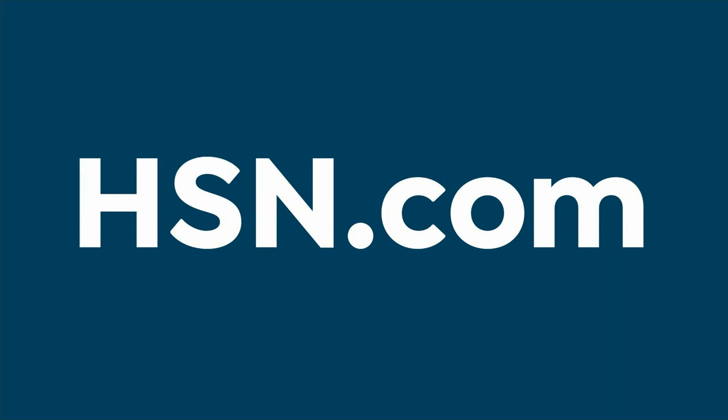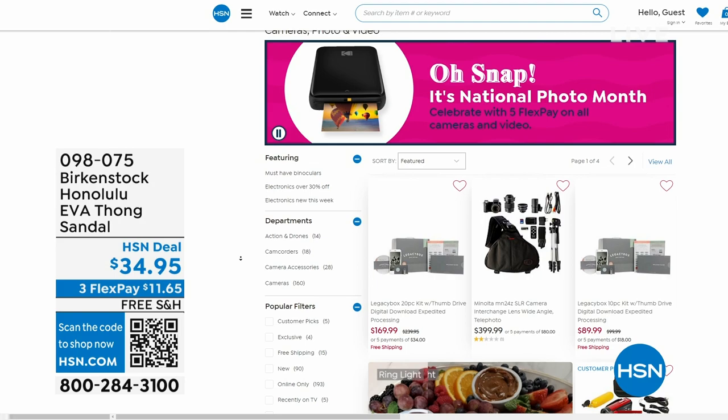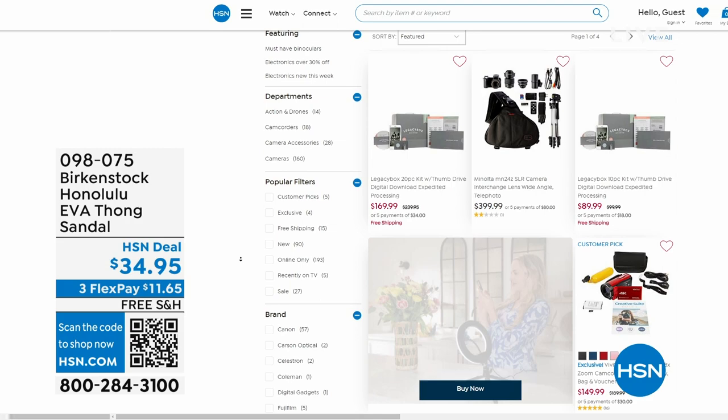After you pick up your Birkenstock on hsn.com, shop around. It is national photo month, and we've got five flex pay on cameras. Cameras are back — can you believe it, a real camera? If you've got some occasions coming up and want a great shot or great video, we've got great cameras and video cameras on hsn.com. Our hour's almost over — we've got to talk about the Franca.